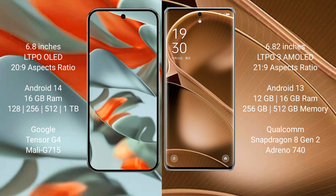Google Pixel 9 Pro XL offers 8 or 16 GB RAM with 256 GB, 512 GB, or 1 TB internal storage, powered by the Google Tensor G4 processor. Oppo Find X6 Pro offers 8 or 16 GB RAM with 256 GB or 512 GB internal storage, powered by the Qualcomm Snapdragon 8 Gen 2 processor.